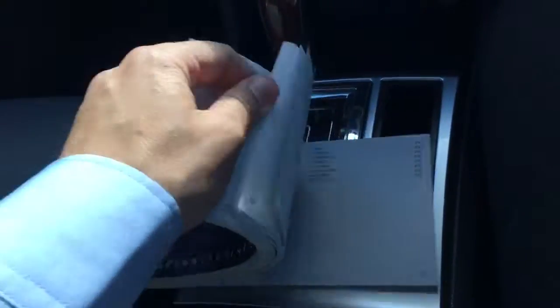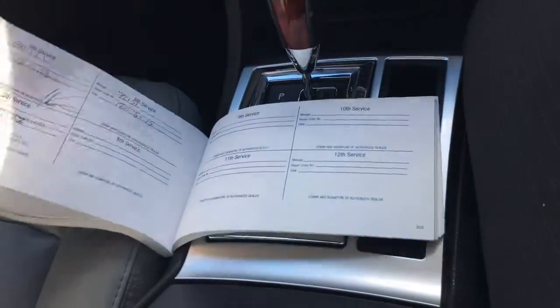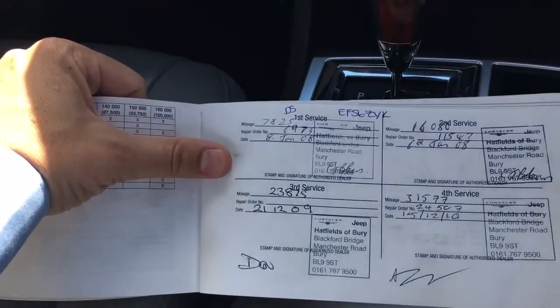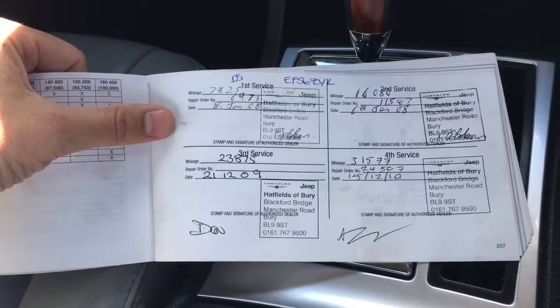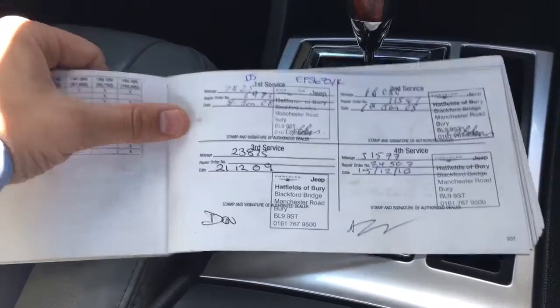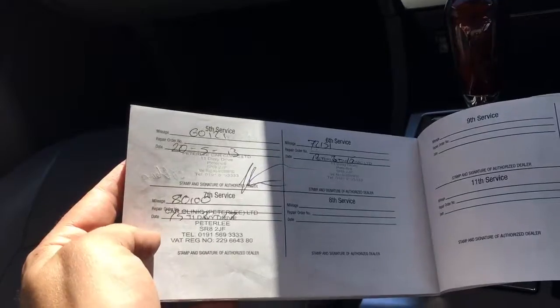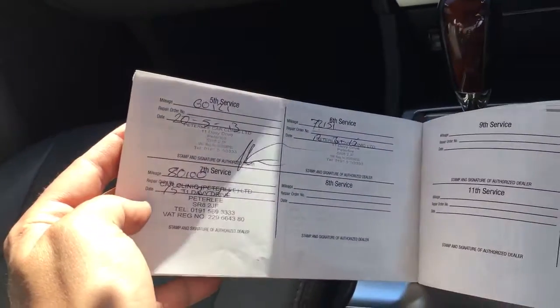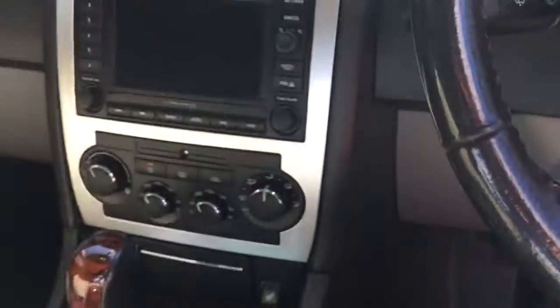Let's have a quick look at the service history. There's an auto-dimming rear view mirror I spotted there. The service history shows it was serviced at Chrysler, and then the previous keeper was from Peter Lake. Servicing was done at just under 8,000 miles for the first one, then moving forward to 11,500, 23,000, and 31,000. A lot of this was done at Chrysler dealers, then over 60,000, 72,000, and 80,000 miles — so the last service was done at 80,000. Nicely maintained. We will be servicing the car when we do our multi-point inspection to make sure it's tip top.